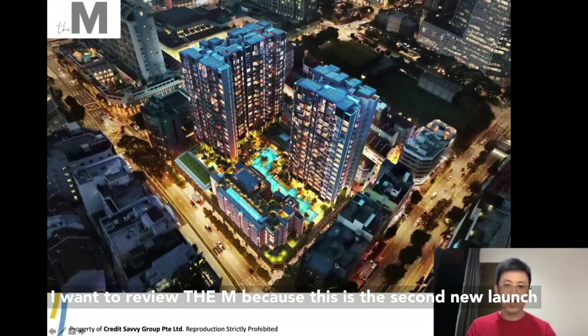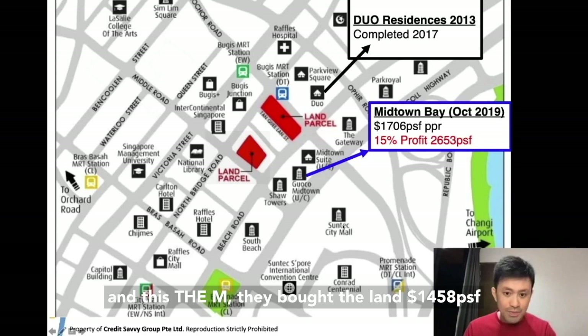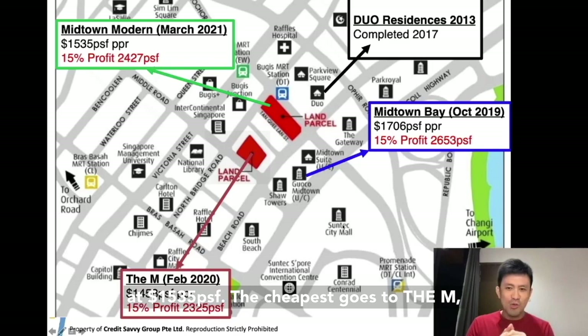This is Dual Residences, completed already. Midtown Bay is the first one to launch in October 2019, and they bought the LAM at 1,007. This is The M — they bought the LAM at 1,004. The next new launch is Midtown Modern at 1,535. The cheapest goes to The M. Wing Thai bought the LAM at a very good price, so let's give Wing Thai a round of applause.